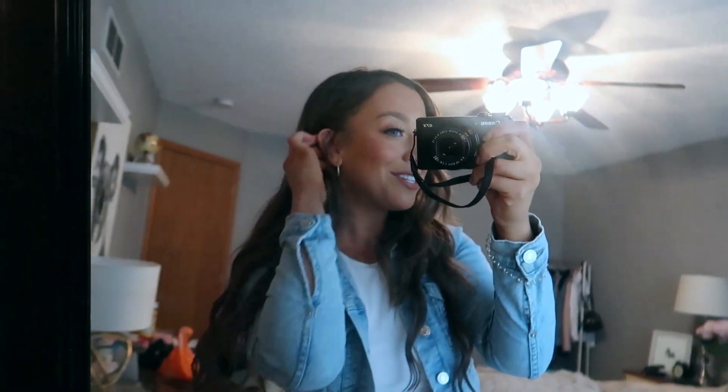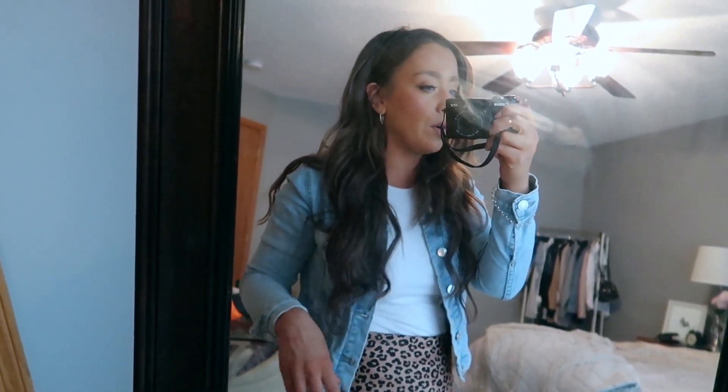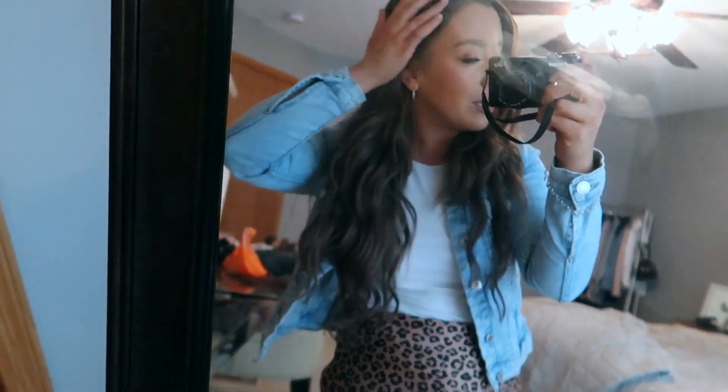I wanted to show you my hair extensions because I've had them for a couple months and I don't think I've ever actually talked about them on YouTube. These are from Barefoot Blonde — I'm forgetting my exact shade so I'll put it on screen or link it below. I really like them, they're just the clip-in ones. I took them to my hairdresser about a month ago and got them trimmed and blended, but I kind of want to get them cut a little shorter. The quality is really really nice — these are the first extensions I've ever had.